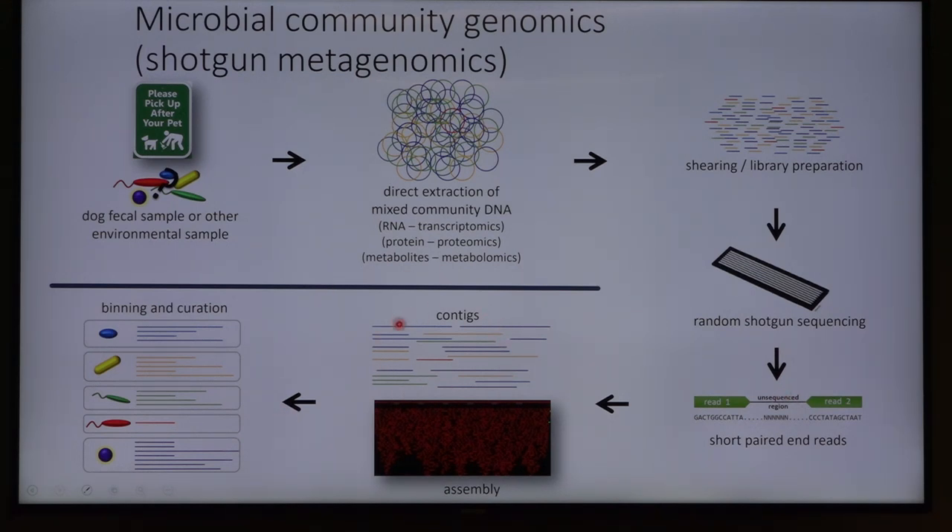We take those contigs — the portions of DNA that we've built — and we now have a genome reference. Genome references already exist because of all the work done with 16S rRNA sequencing, so we know what to expect for different microbes. We take what we have and start stacking it underneath known references to see if we have a match, continuing until we're able to place every little segment into a category — you're this bacteria or you're that bacteria. That tells us not only who is there, but also gives insight into what metabolism they might have and what they might be doing.